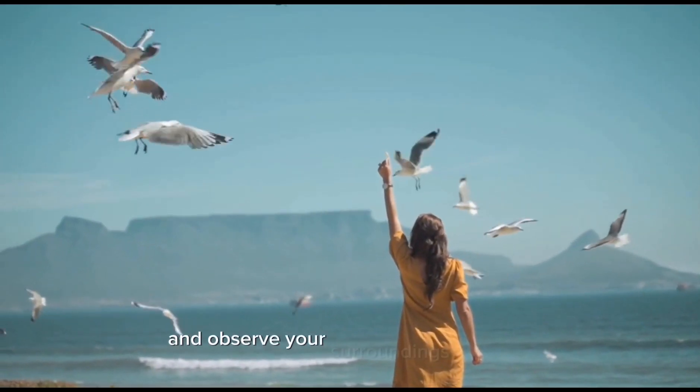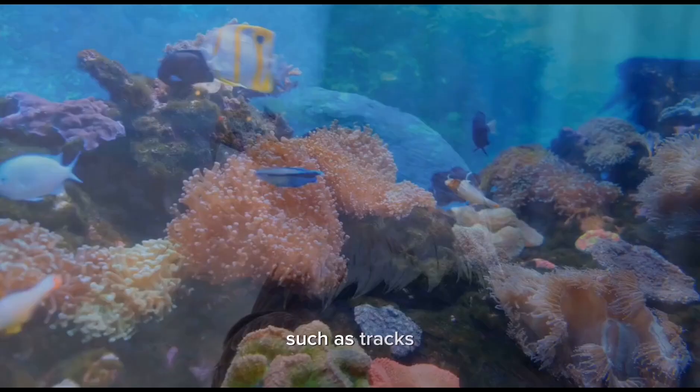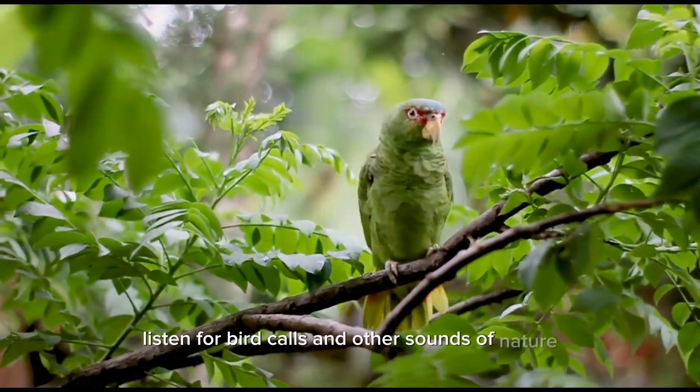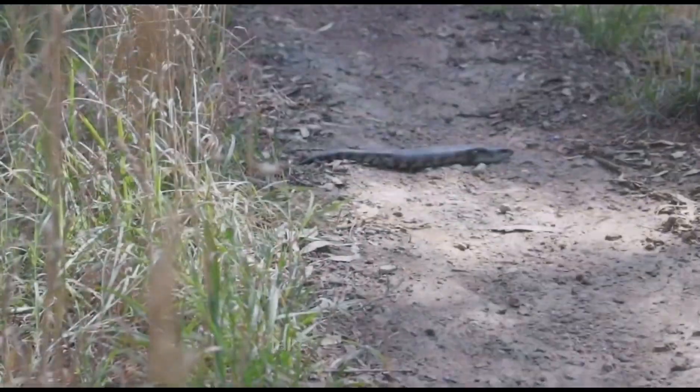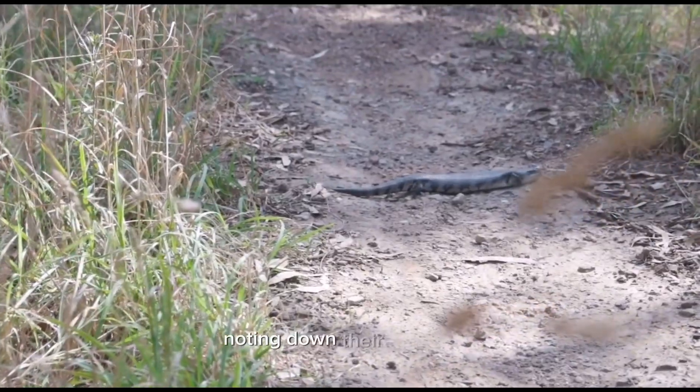your senses alert and observe your surroundings carefully. Look for signs of wildlife such as tracks, nests, or burrows. Listen for bird calls and other sounds of nature. Use your binoculars to spot birds high up in the trees or identify small creatures in the distance. Take photographs or make sketches of the species you encounter, noting down their behaviors and any interesting observations.